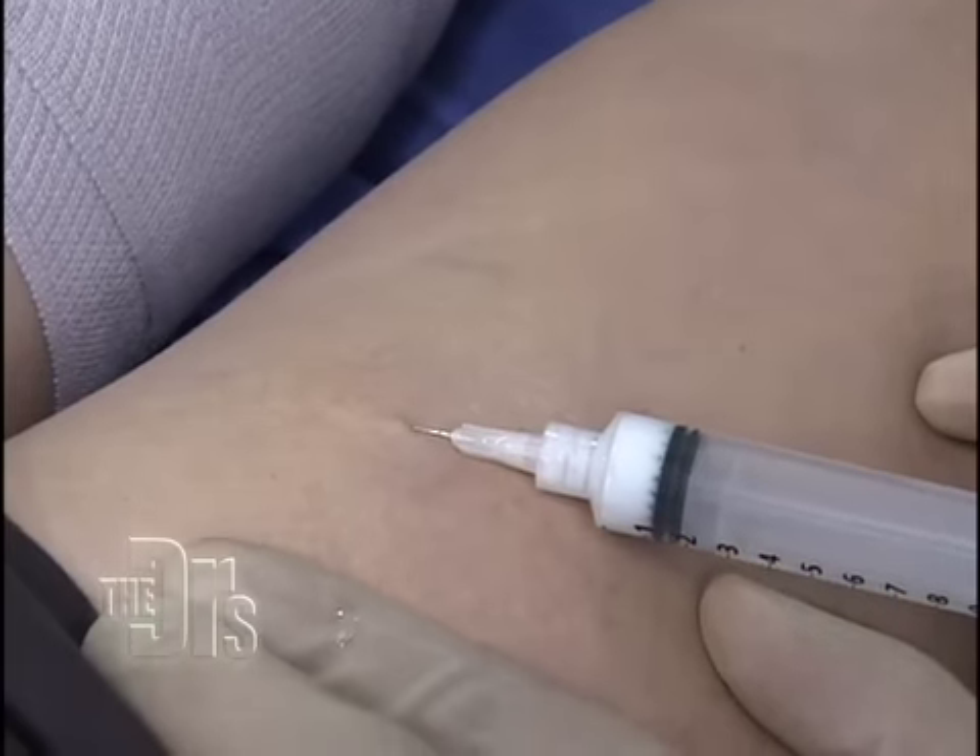We're done with the sclerotherapy injection and this is one of the reasons why people love this treatment. It's safe, effective, and you can see the results right in front of you.